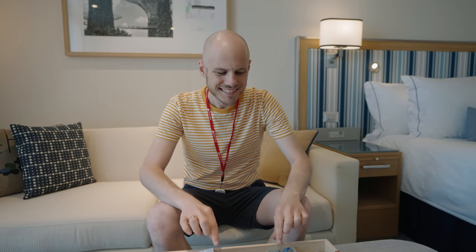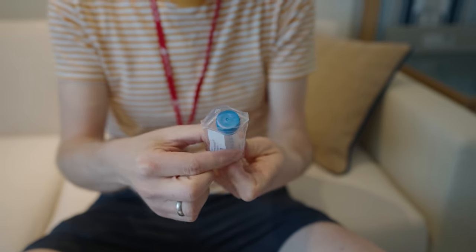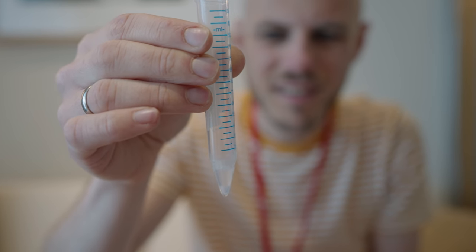We've watched the safety demonstration and now we've got to do our saliva test. This is not something you usually see on a cruise. What's amazing is that there's no invasive PCR test — it's just basically a saliva test, so all you do is spit into a tube. You have to get up to the first blue line. It's a lot, but I'd rather do this than one up the nose. Seal it up, put it back in the plastic bag — done.